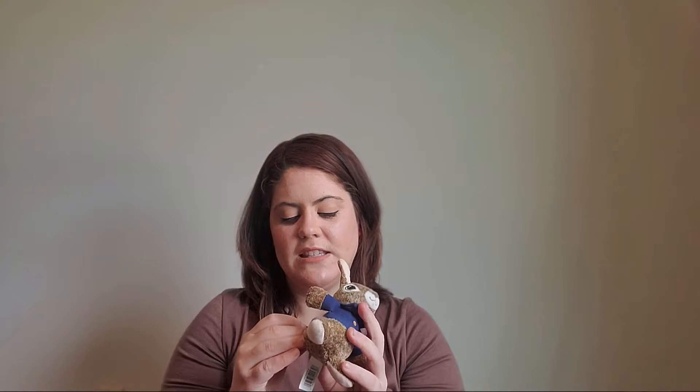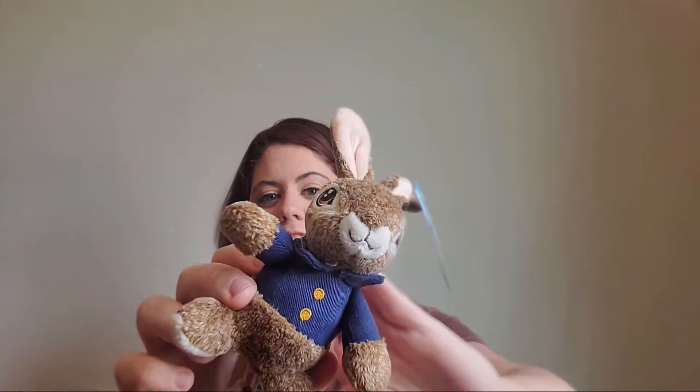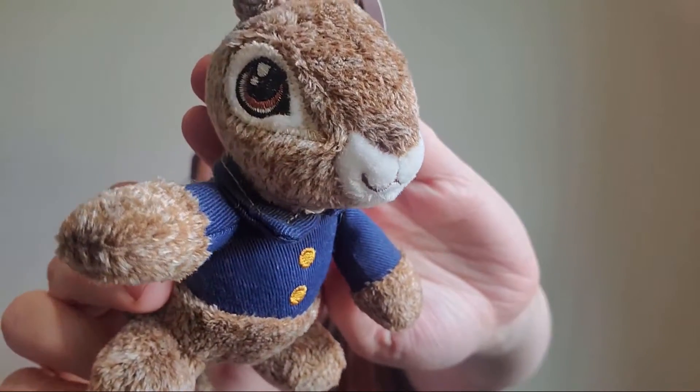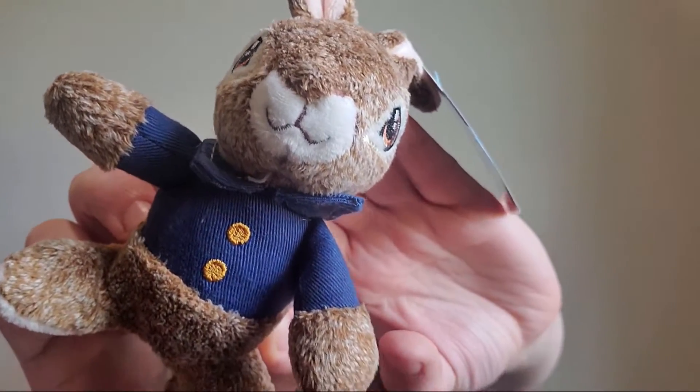Next we got this little Peter Rabbit plush — my son actually picked it out himself. He has a giant floppy-eared rabbit at home, probably his size, but he picked this one up. If you pull his tail it starts to shake, which seems a little weird, but he loved it. I love Peter Rabbit — I was really disappointed when the sequel didn't come out last Easter. This was $3.98.